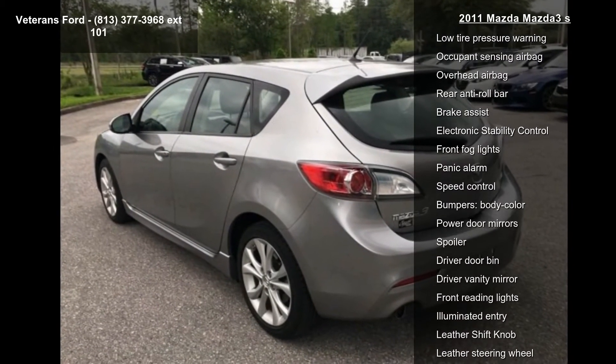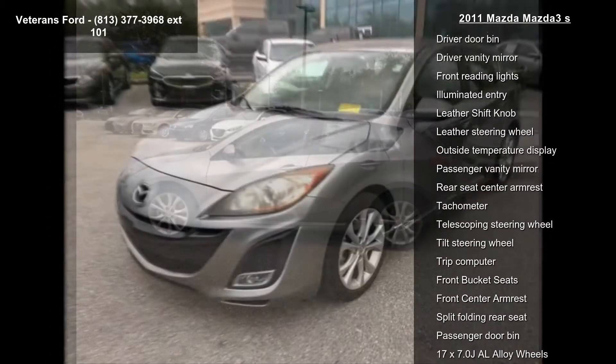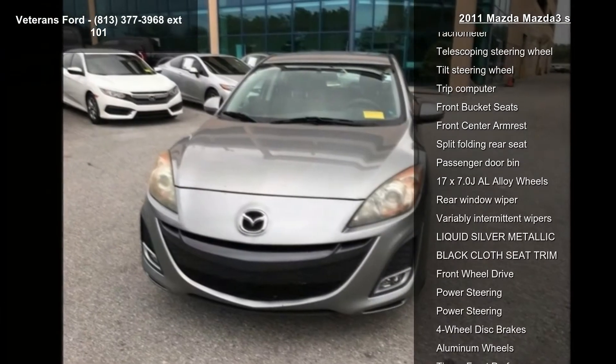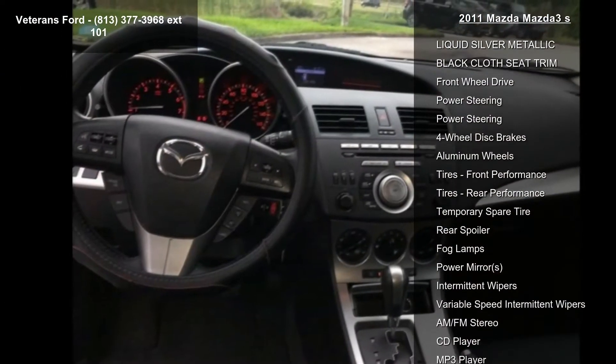This vehicle's top features include AM/FM radio, AM/FM CD MP3 compatible audio system, CD player, MP3 decoder, air conditioning, rear window defroster, power steering, power windows, and remote keyless entry.